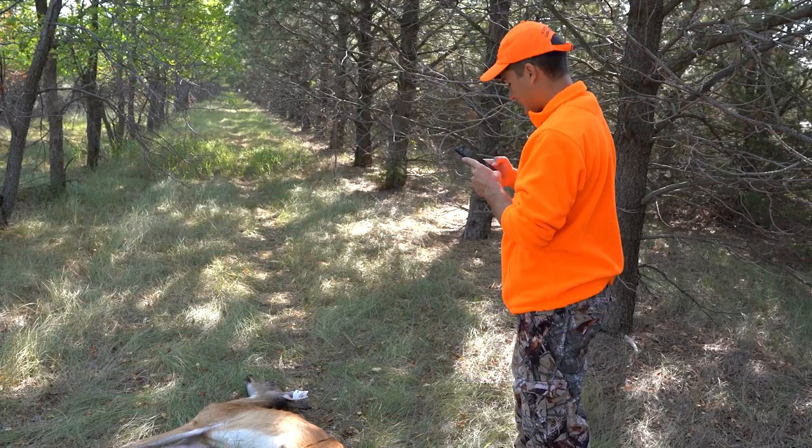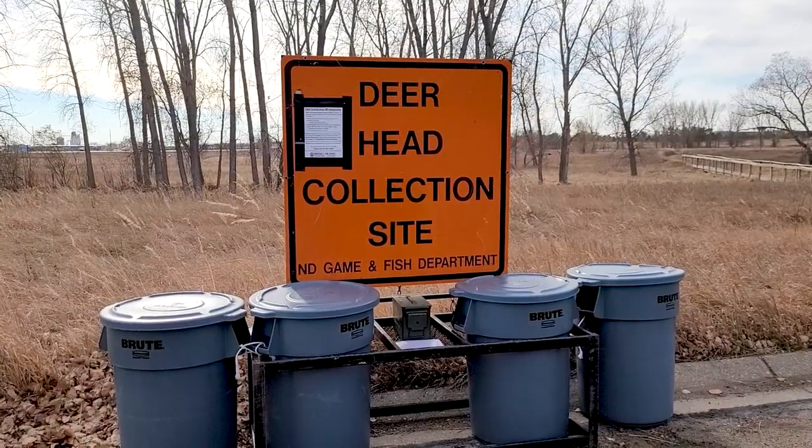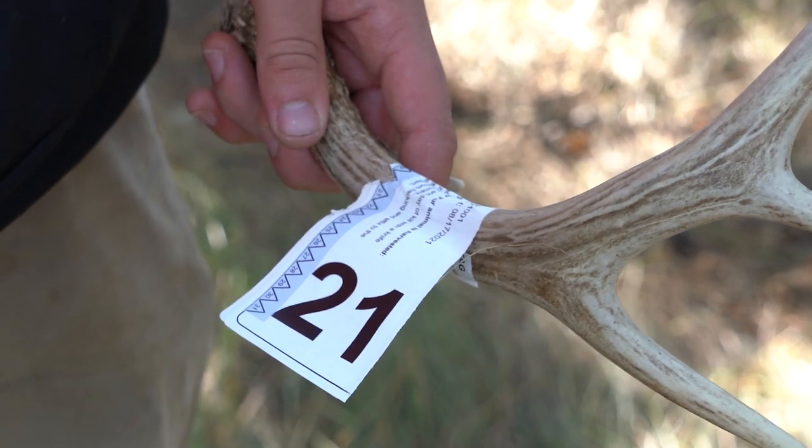Dr. Bonson says you'll then bone or quarter out the animal as you typically would, and then take the head to a collection site or leave it at the harvest site.